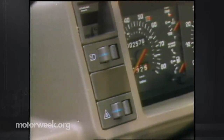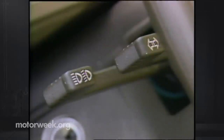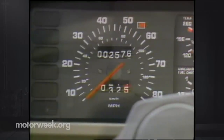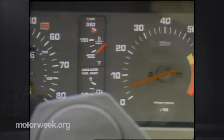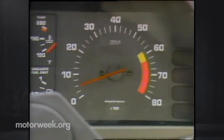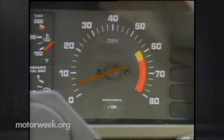It was easy to mix up the headlight dimming and turn signal stalks on the left side of the steering column — they're much too close together. The instrument cluster consists of a speedometer, fuel and temperature gauge, lots of warning lights, and a real tachometer — something that comes in handy for knowing when to shift a small engine economy car.